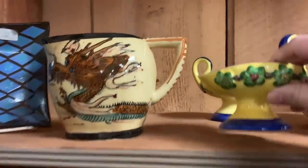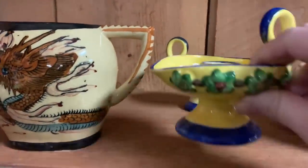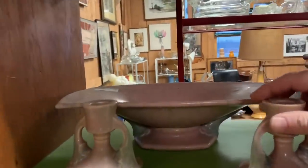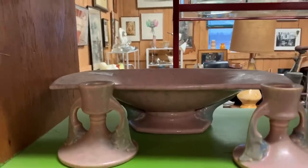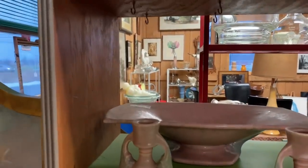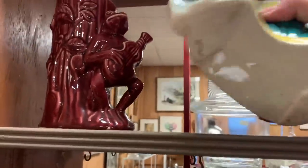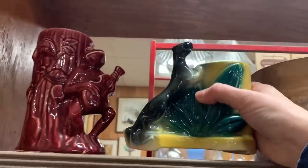There were some candle holders — of course I was drawn to them. I didn't even notice the dragon next to them at first. I think they were original pieces. There's a panther figure too, and what appears to be some kind of flower holder.